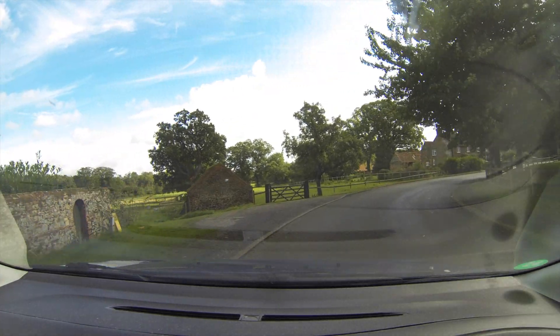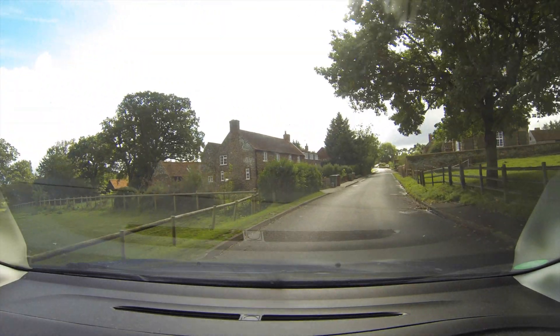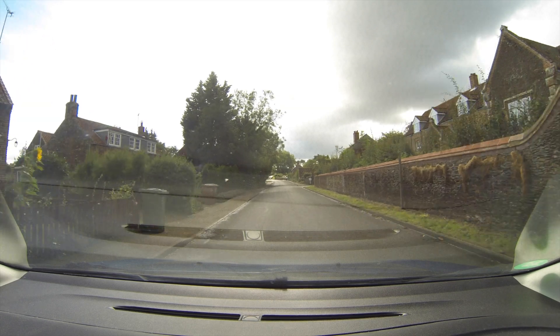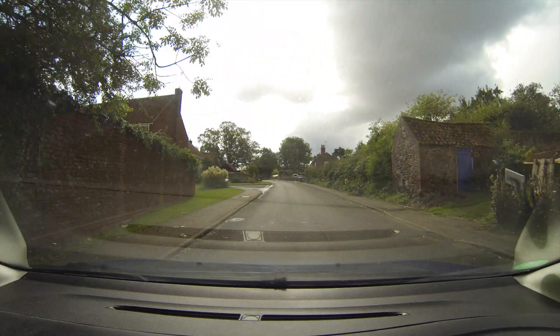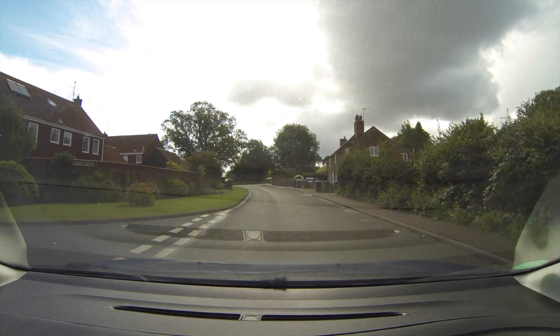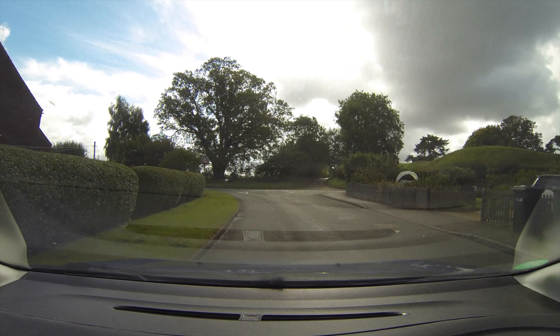Some horse paddocks out here. Some more old brick and stone homes. A little newer estate over here on the left — nice little neighborhood. Large, looks like semi-detached homes.